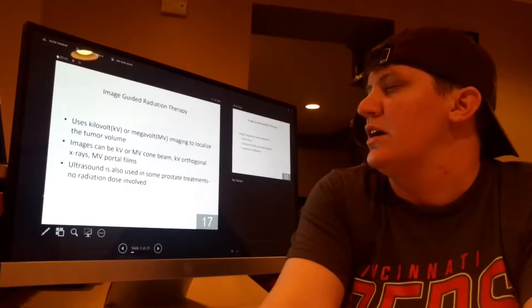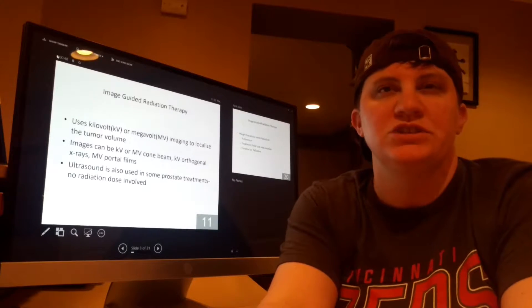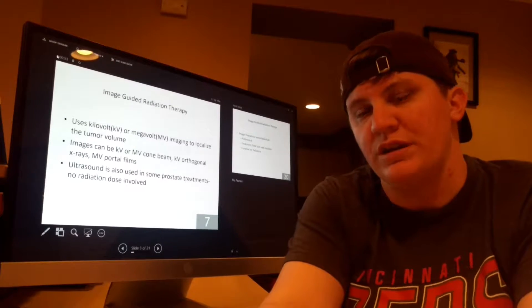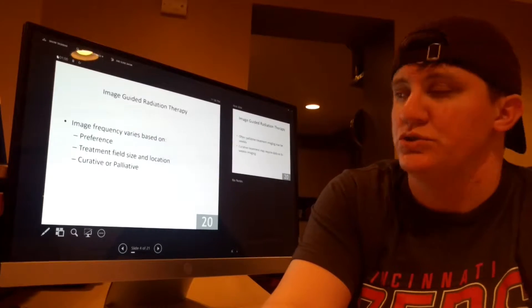Daily IGRT, or image-guided radiation therapy, uses kilovolt or megavolt imaging to localize tumor volume. Images can be KV or MV cone beam, KV orthogonal x-rays, MV port films, and in some cases ultrasound for prostate treatments, which gives no radiation dose.